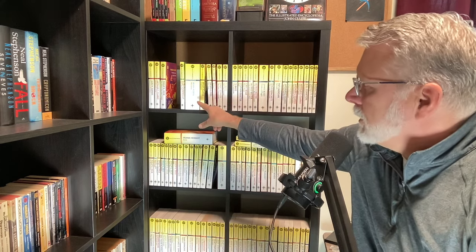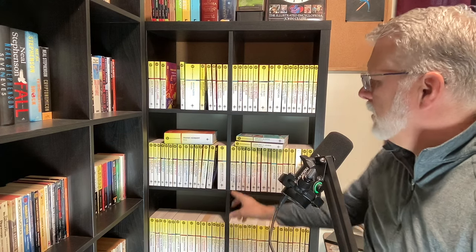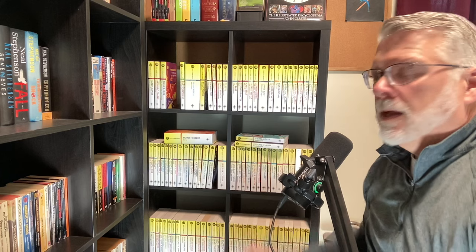Some of these books are also collections of novels. For example, Brian Aldiss' Helliconia — that's a collection of three novels. We have James Blish's Cities in Flight — that's a collection of four novels. And Ursula K. Le Guin's Worlds of Exile and Illusion — that's a collection of her first three novels.